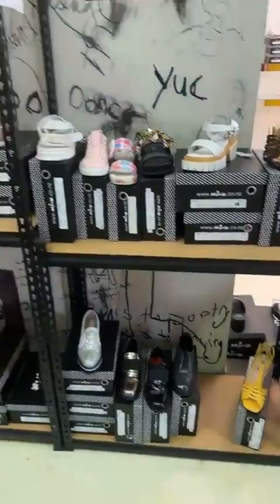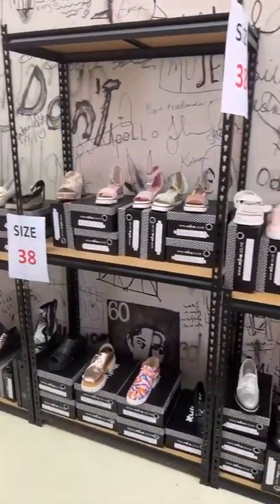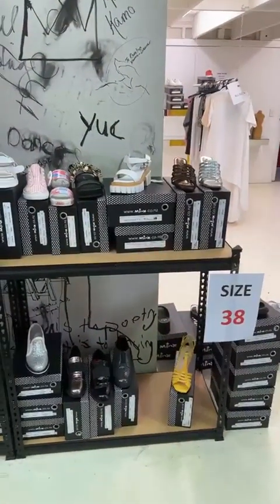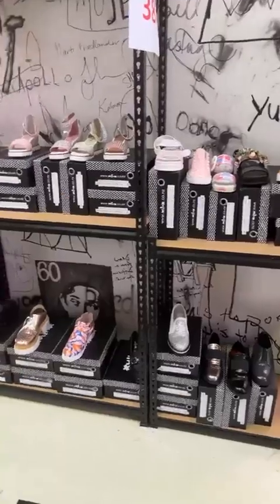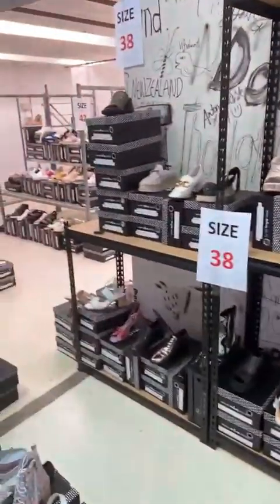And we've got 38s in the corner there. Not that many 38s — there's probably about 50 pairs of 38s still available. Still some really great styles though, so worth popping in.